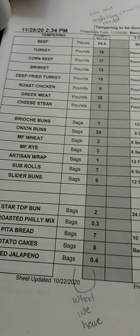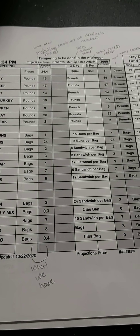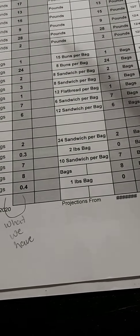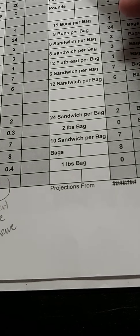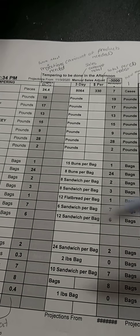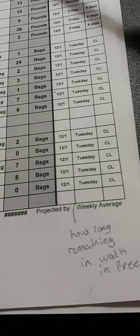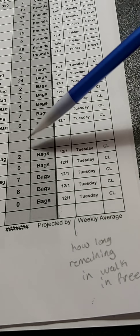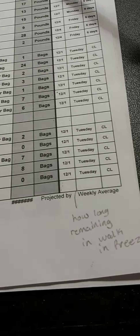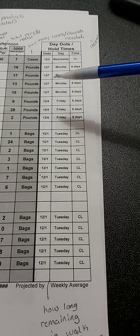This is the projections page, showing the projections we will need. This column shows you the cases, pounds, or bags we have, and that is actually stated here — though it's not stated here for some reason. This is the amount we have right now — well, the example amount. And again, this is the dates for them.